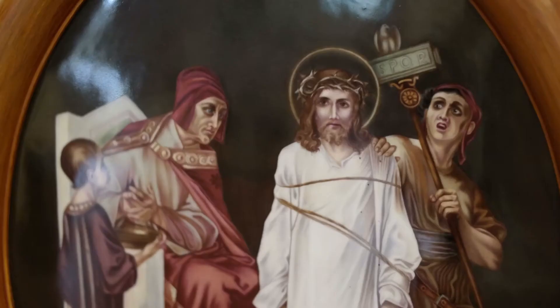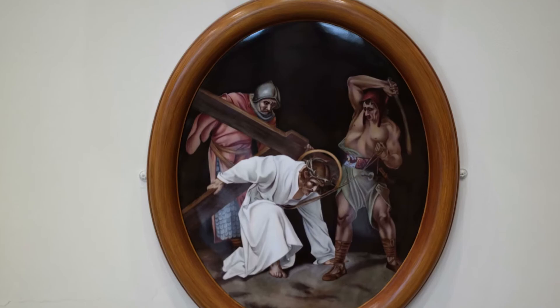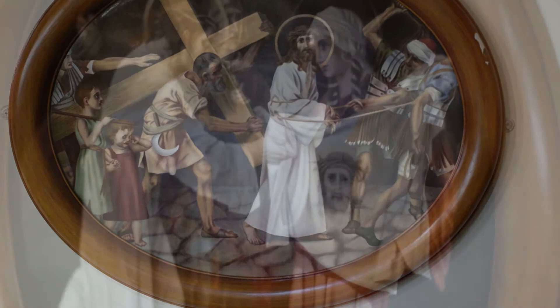Stations of the Cross. The 14 Stations of the Cross traditionally portrayed the final journey of Jesus from his condemnation until his death and burial.